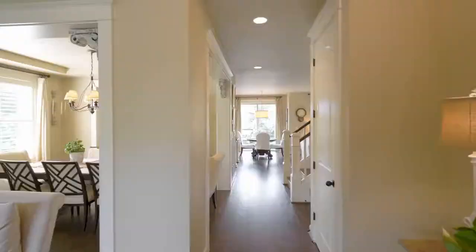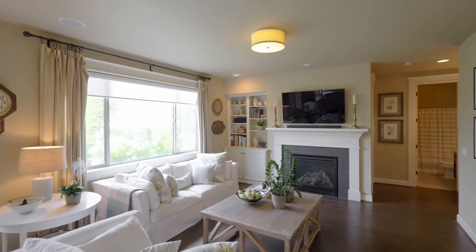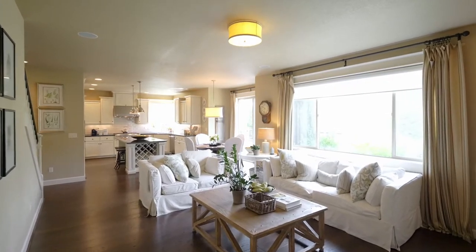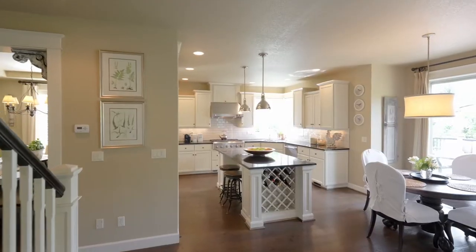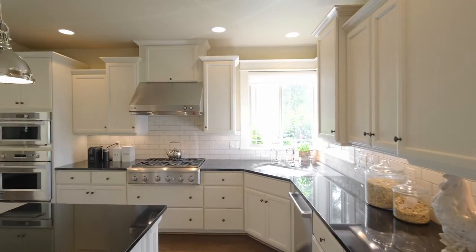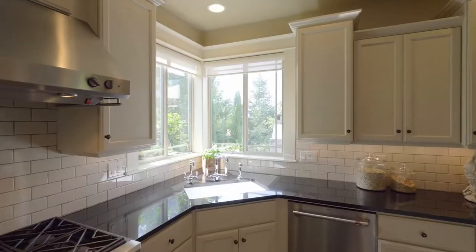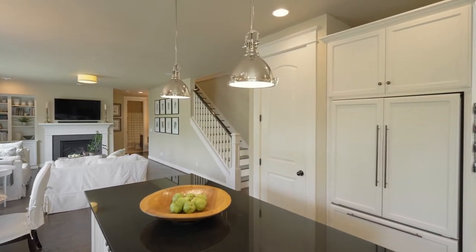Heading inside, discover a light and bright interior with upgrades throughout. The chef's kitchen features a gorgeous island, updated lighting, a six-burner gas cooktop, view sink, and custom built-in fridge and pantry.